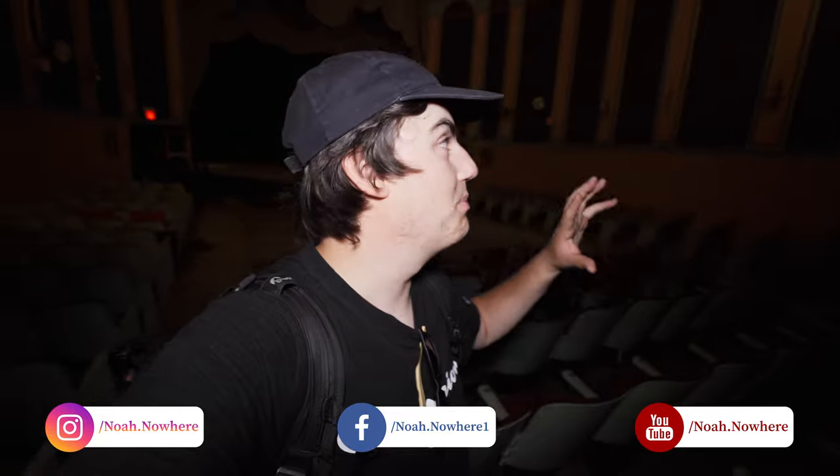Alright guys, this is the end of the explore of this amazing abandoned theater. I hope you guys enjoyed — if you did, make sure to hit that like button and subscribe. A big thank you to everybody that's donated a coffee; I really appreciate it, and if you'd like to do so the link is down below. That's it for me — I'll see you guys in the next one.